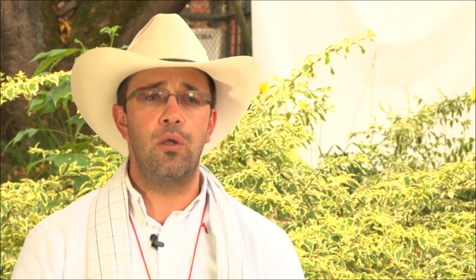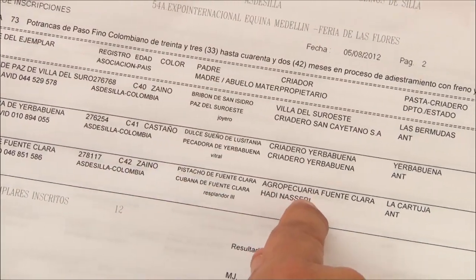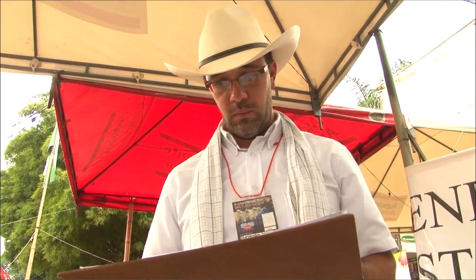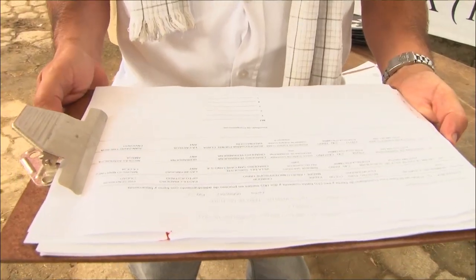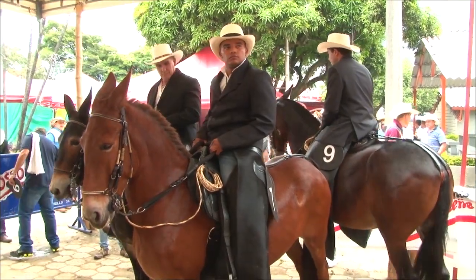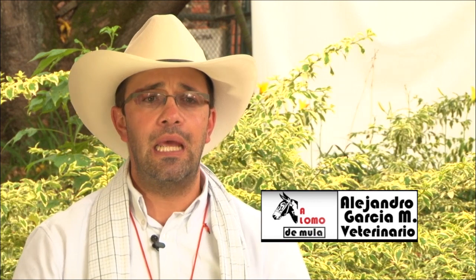¿Qué son los papeles en regla? El registro original, el certificado de inscripción —que es el pase a salvo— y además deben presentar la prueba negativa a la anemia infecciosa equina, que es una prueba que tiene una validez de 120 días. En ese lugar revisan los documentos del ejemplar, que tiene que estar registrado ante una asociación federada y tener una certificación veterinaria de que el animal posee todas las vacunas y se encuentra en excelente estado de salud.